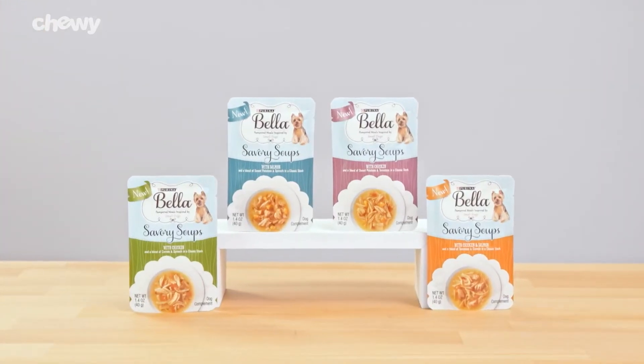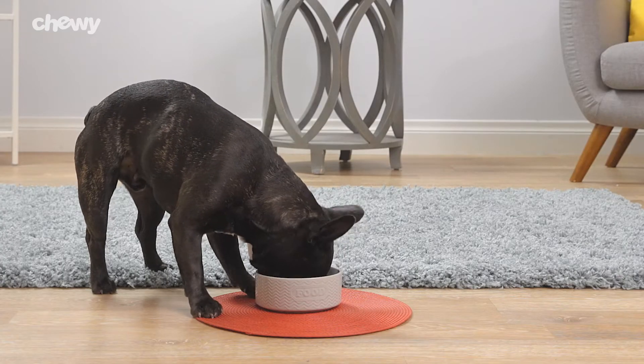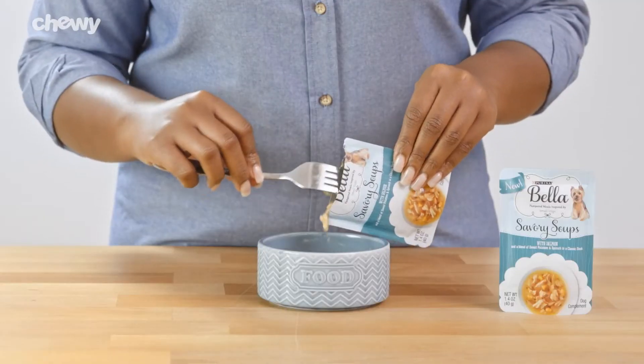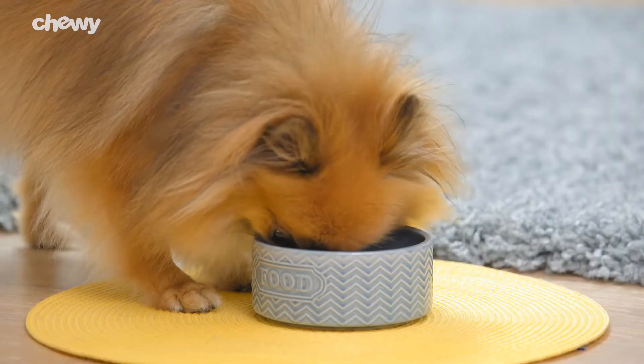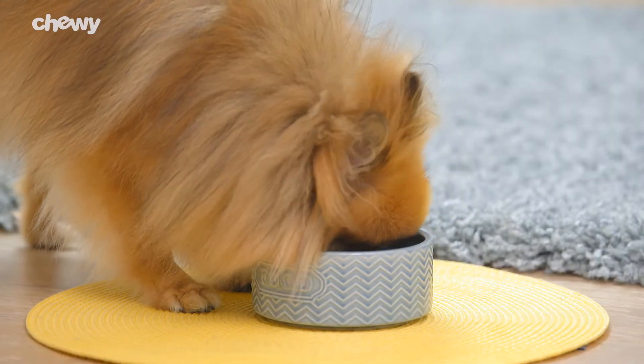Purina Bella savory soups are delightful additions to a complete and balanced meal that include real recognizable ingredients like wholesome vegetables. These convenient pouches can make mealtime even more delicious for your small friend.